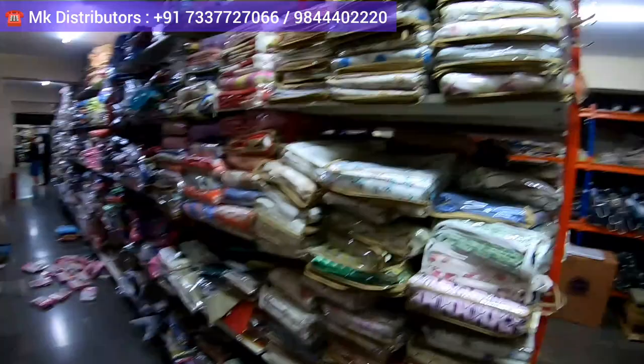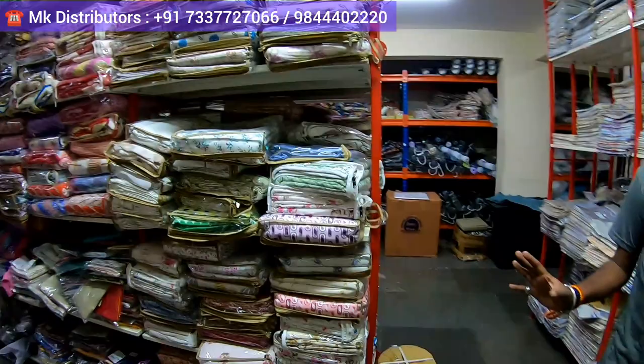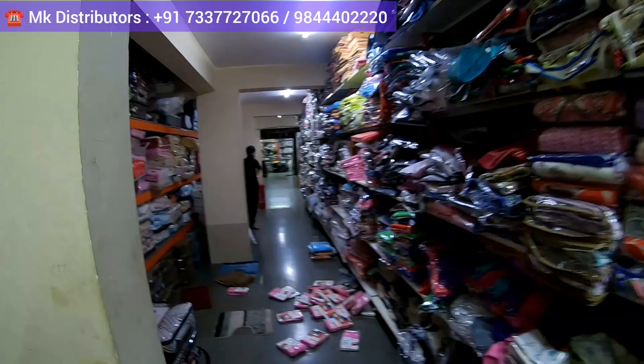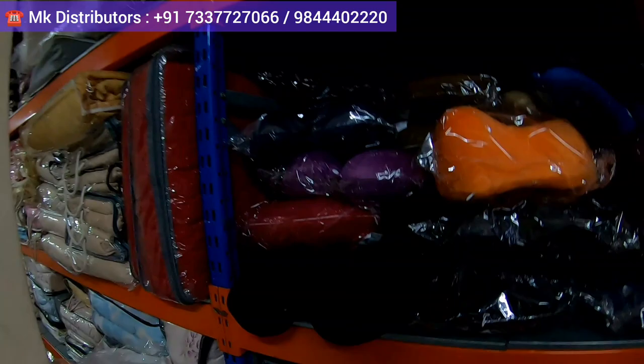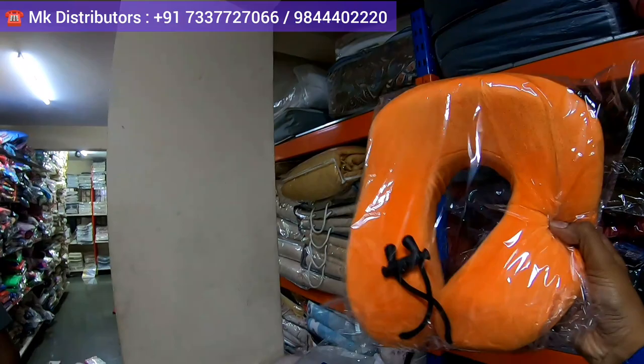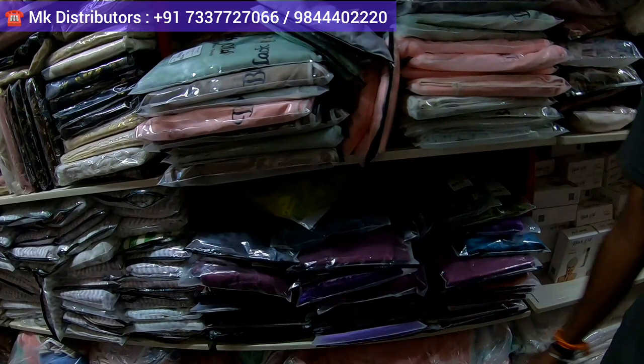They have one more floor right opposite, one more section right opposite to this, where you get all the doormats and everything. So this area is basically pillow covers, bedsheets, and daris. A lot of varieties are there — more than 5,000 to 10,000 designs — and you're getting all this at wholesale price. If you're looking for travel pillows, which is used for flights or while traveling, those kinds of pillows also you'll get.